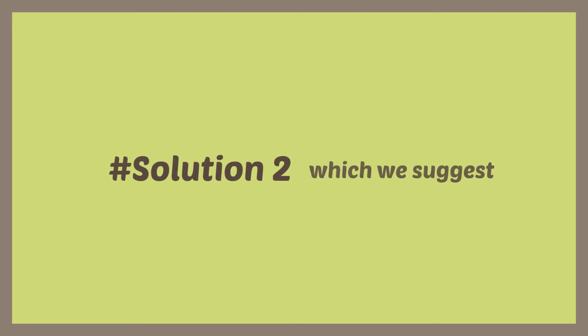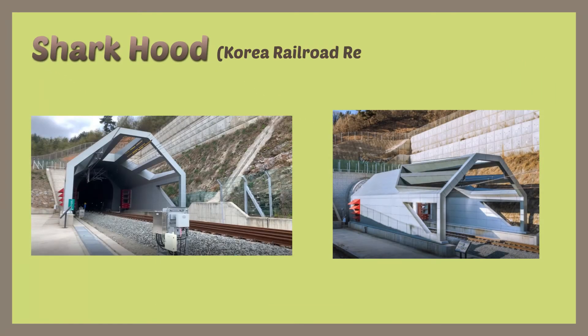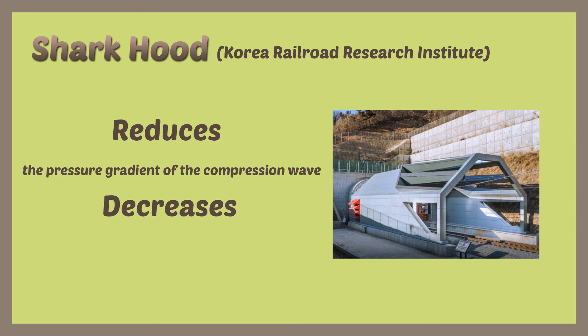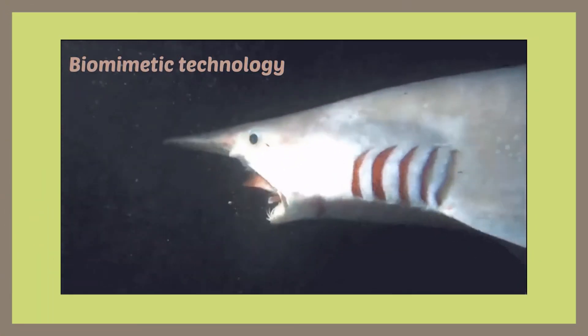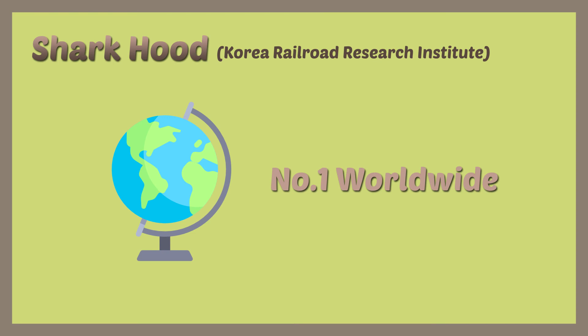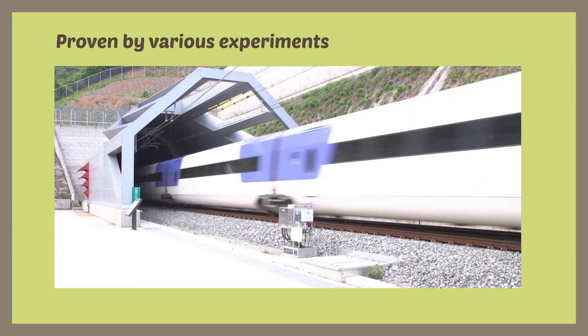The second solution, which we suggest, resolves both problems. The shark hood, invented by the Korea Railroad Research Institute in South Korea, reduces the pressure gradient of the compression wave and decreases the radiation of the sonic boom by up to 84%. This shark hood applies biomimetic technology of shark scales, has no equal worldwide in its effectiveness, and has proved its performance through various experiments.